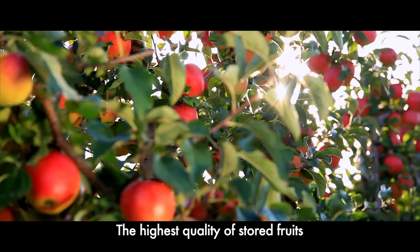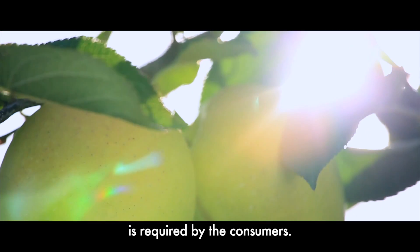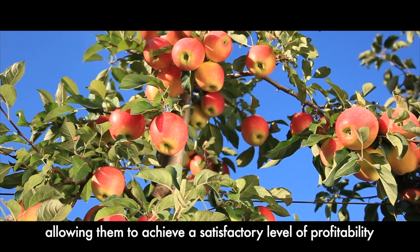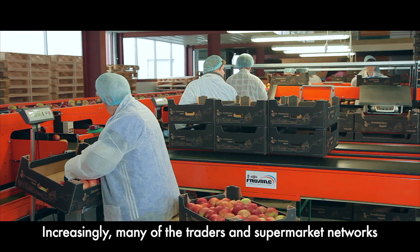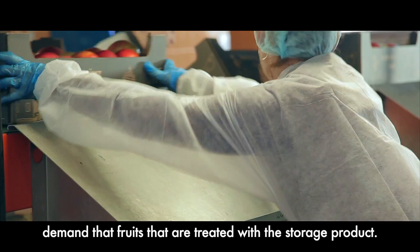The highest quality of stored fruits and its availability throughout almost the whole year is required by consumers. At the same time, these elements are crucial to apple growers, allowing them to achieve a satisfactory level of profitability. Increasingly, many traders and supermarket networks demand fruits that are treated with a storage product.